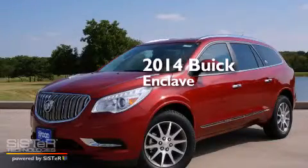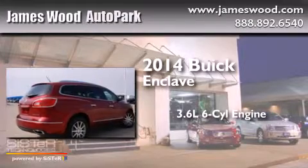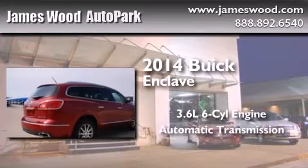This is a brand new 2014 Buick Enclave. It features a 3.6-liter six-cylinder engine and an automatic transmission.